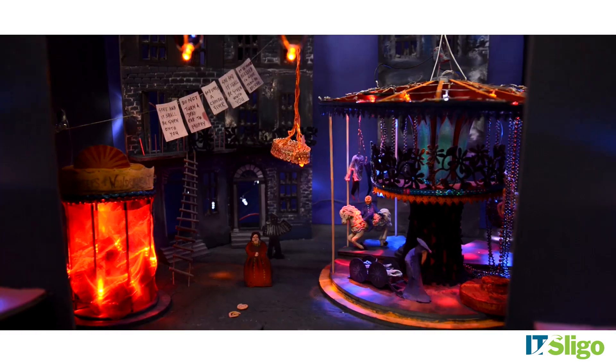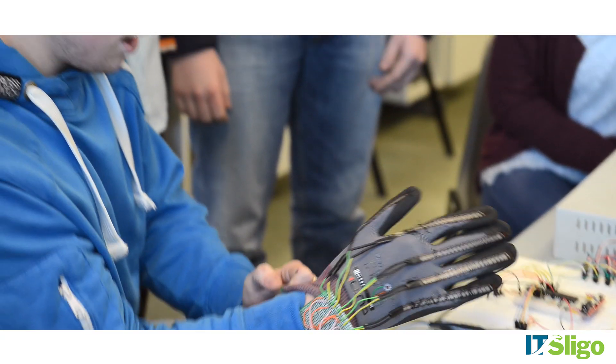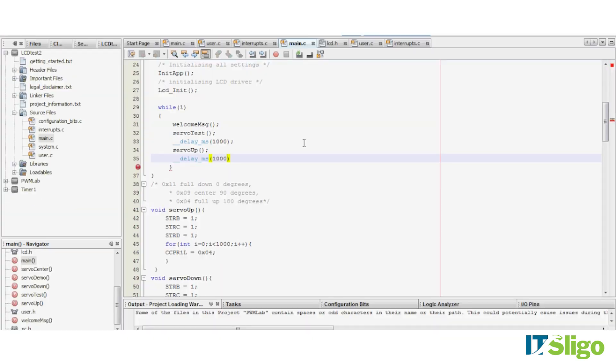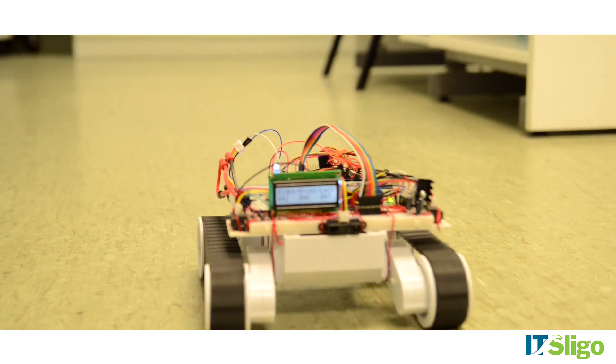Electronic engineering puts you at the cutting edge of design, technology and innovation. Electronic technology plays a part in our everyday life and can be found in smartphones, self-driving cars, game consoles, cybernetics and biomedical devices.